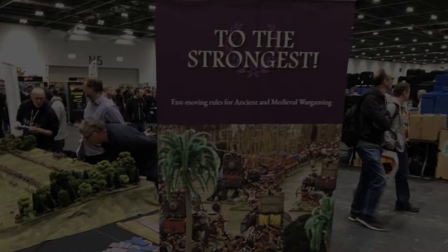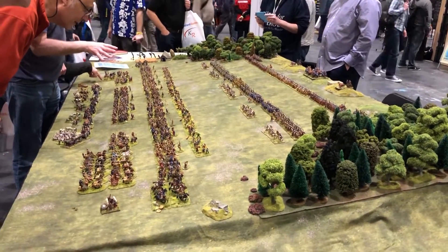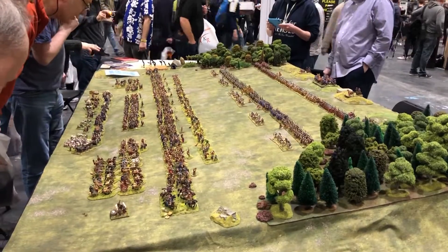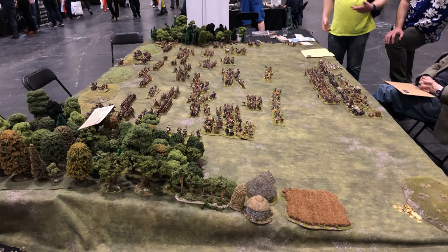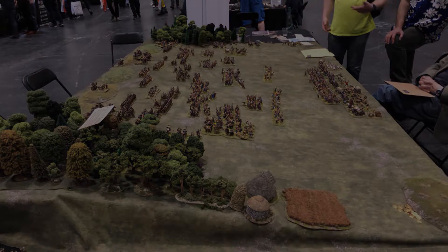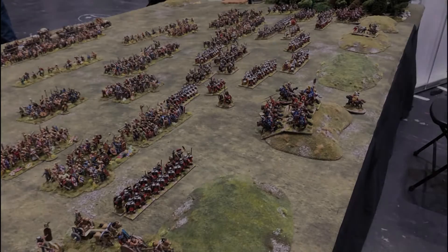The real highlight of the show for me were the games, including this one from Simon Miller pitting Romans against ancient Britons using his To the Strongest rule set. This was a beautiful game with wonderful 28-millimeter scale miniatures, and in talking to Simon, the Brits managed to eke out wins both times a game was run during the convention.